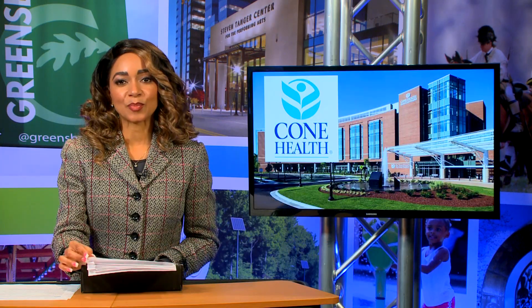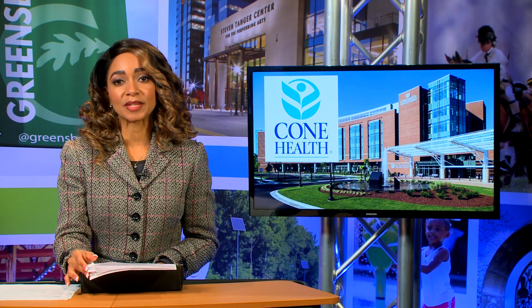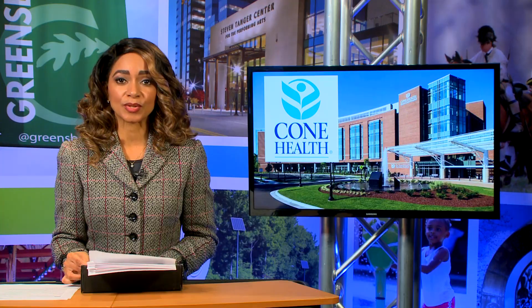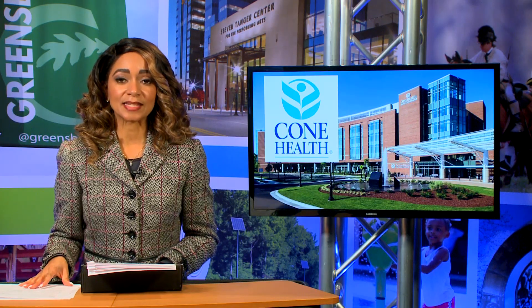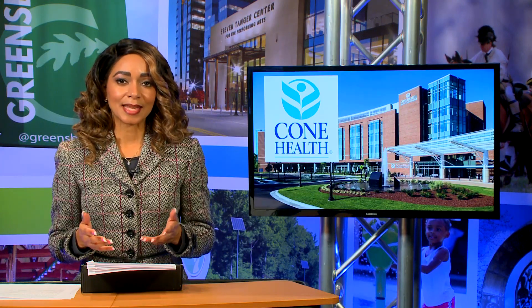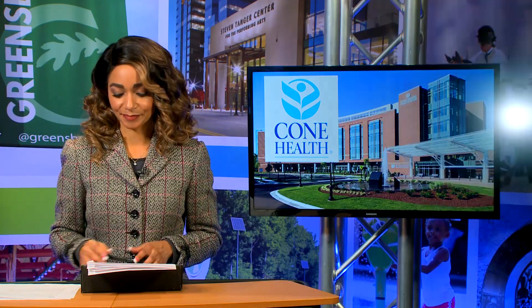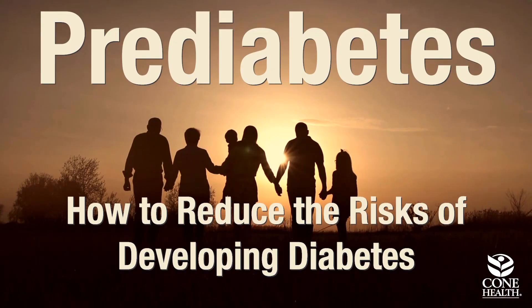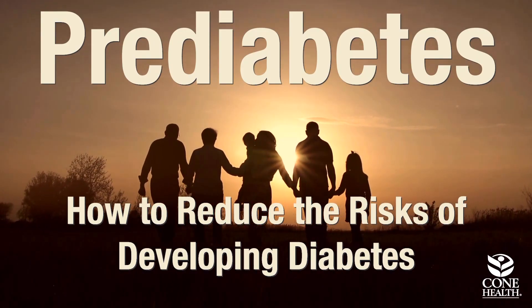Cone Health has partnered with the city to share a series of brief and informative videos designed to inspire you to make better choices when it comes to healthy living. Following these tips is an easy way to help each of us improve our quality of life. Over one in three Americans ages 18 and older have prediabetes. What is it and how can you reduce your risk?